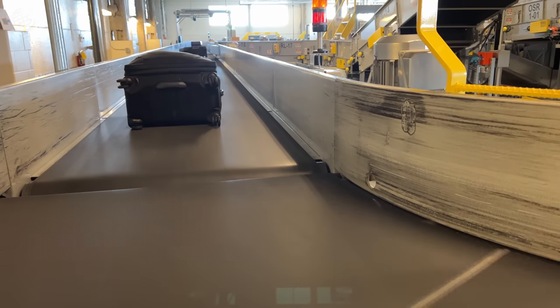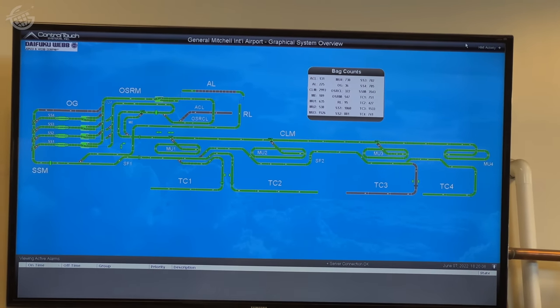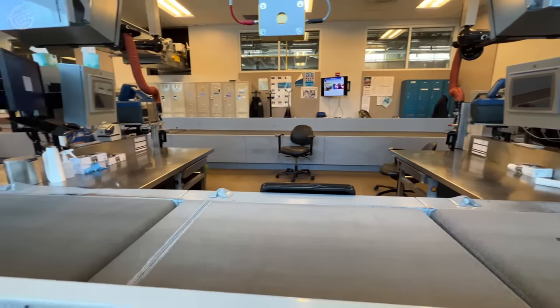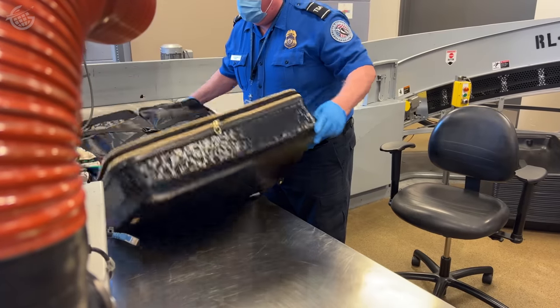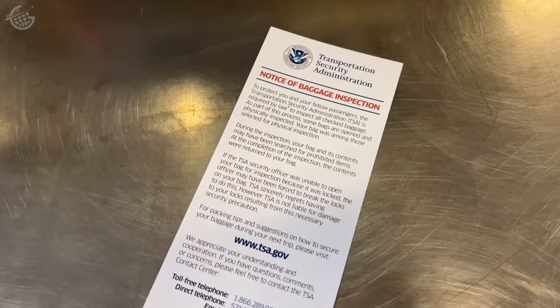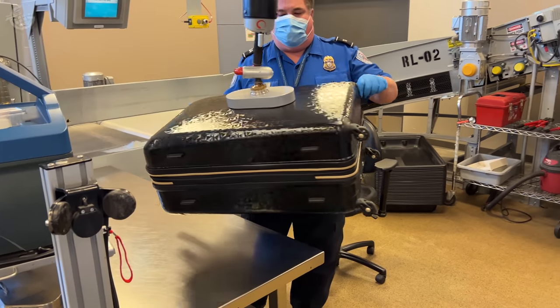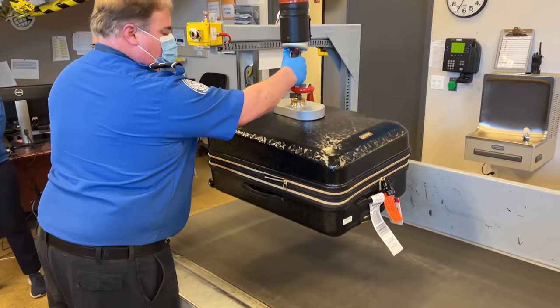So here are the x-ray machines. Every bag is x-rayed — I just learned each one of those machines costs a million dollars apiece. What if one of those million-dollar machines identifies a bag that needs additional screening? Well, that bag is routed into this room for further investigation, where bags are searched by hand. If that happens to your suitcase, you'll find a notice of inspection inside. My favorite part of this process has to be this vacuum that helps TSA officers lift and move bags.